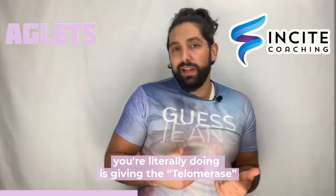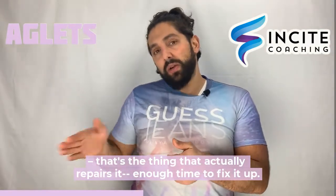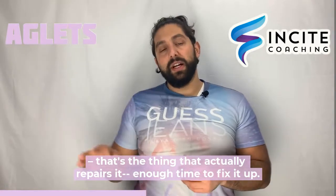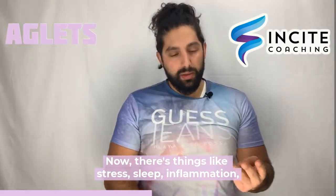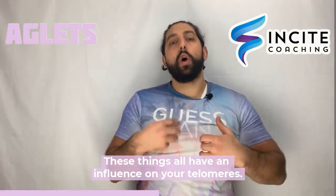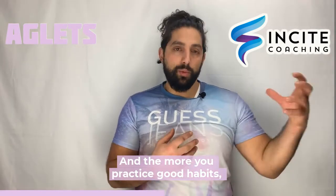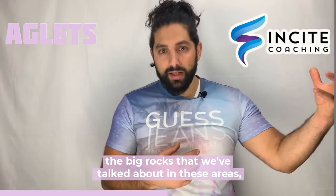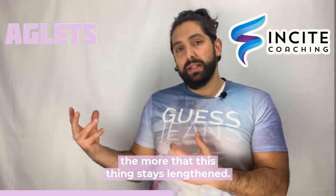In order to slow it down, what you're literally doing is giving the telomerase — that's the thing that actually repairs it — enough time to fix it up. Now there are things like stress, sleep, inflammation, proper nutrition, and exercise. These things all have an influence on your telomeres. And the more you practice good habits, the big rocks that we've talked about in these areas, the more that this thing stays lengthened.